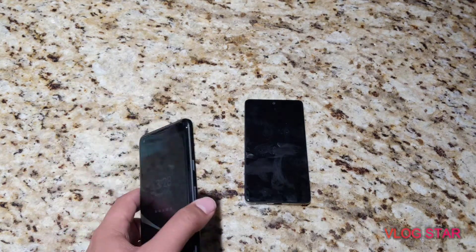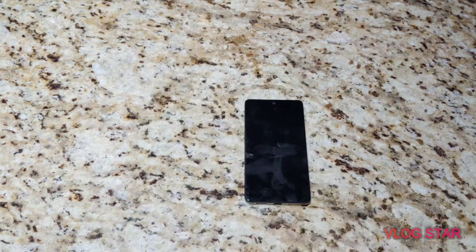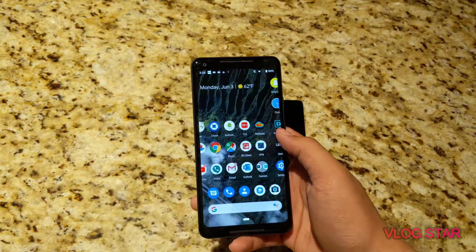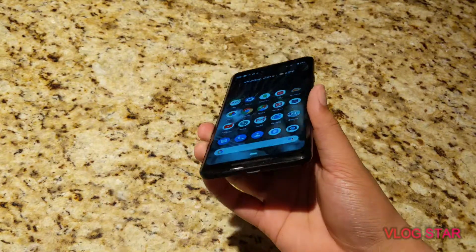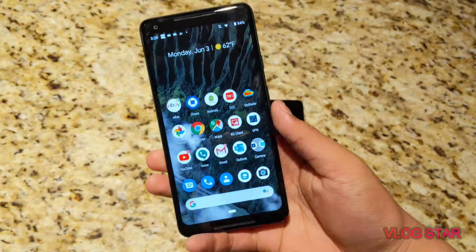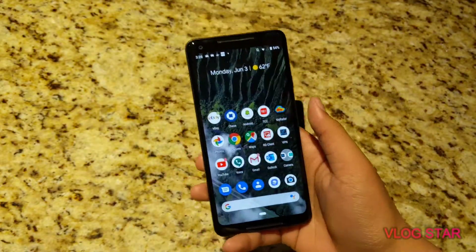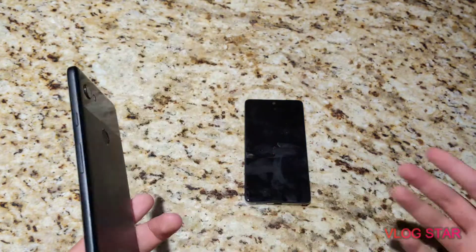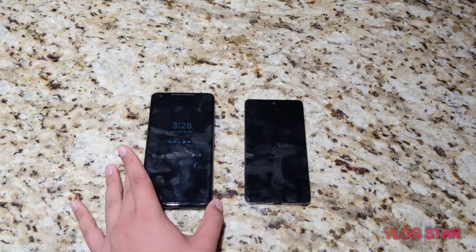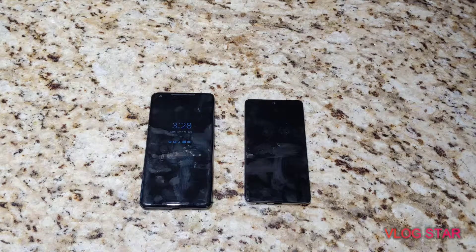The Pixel 2 XL has an AMOLED display. And while this is actually one of the worst AMOLED displays in the industry — as you can see, that blue tint right there — using this phone was kind of a pain, especially when gaming. But it's still a very high-end display. That's definitely one of the things you can consider when buying either a budget phone or a flagship phone.